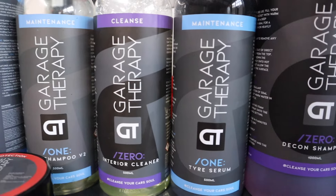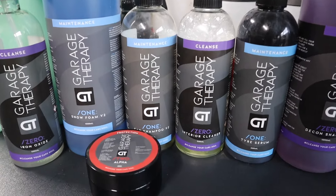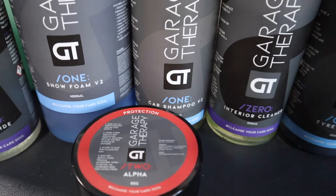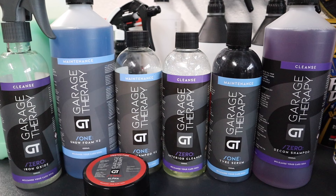I have also used Pure Evo as a ceramic, so pretty much everything in the Gion range does impress. From Garage Therapy I've covered a lot of their products on the channel already. In a nutshell it is the shampoo, the snow foam, the interior cleaner, the wheel shampoo, the tyre serum — pretty much their entire range. The only products I haven't tried so far are the Leather Kit, their prep, water spot removers, and some of their ceramics.